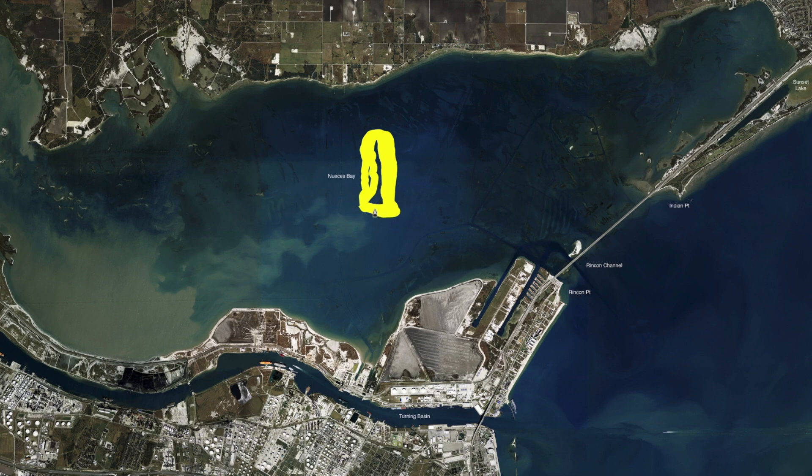My bait of choice has been the live shrimp when I can find it. You kind of got to call around and see who has it. But now that we've got some new shrimp boats in, it's going to be more readily available. Right in here along these reefs, there's a lot of little targets to fish.